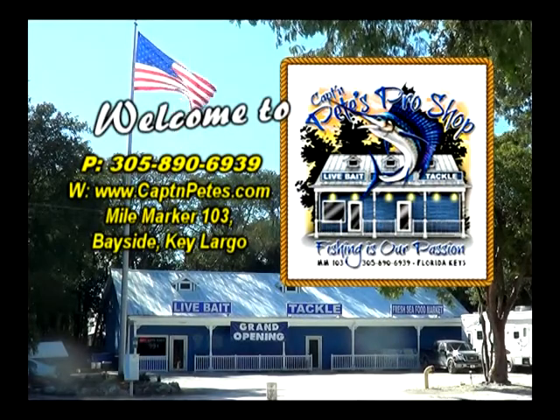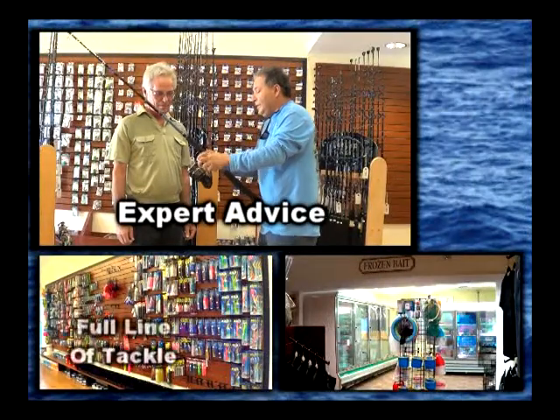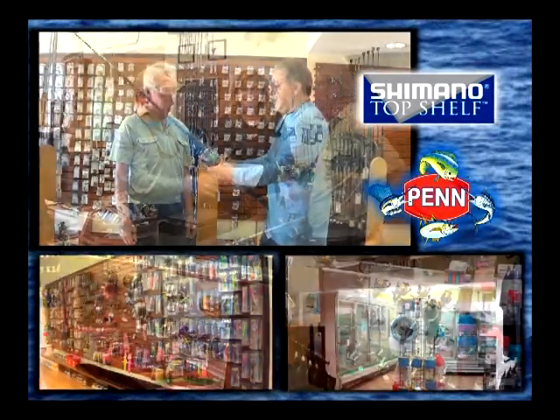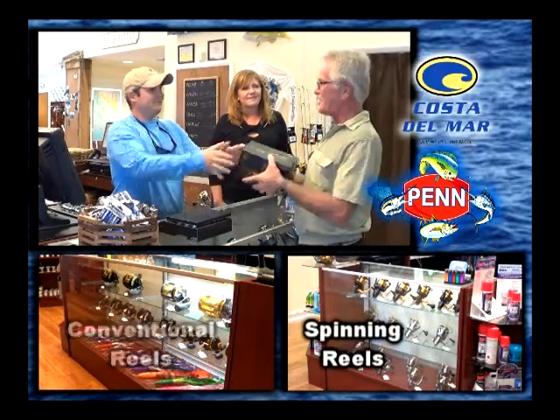We're Captain Pete's Pro Shop, where fishing is our passion. We offer expert advice and friendly service so you can have the best fishing experience in the Florida Keys. We carry the latest in state of the art equipment including Shimano Top Shelf, Penn Reels, Costa Del Mar, Key Largo Custom Rods and much more.